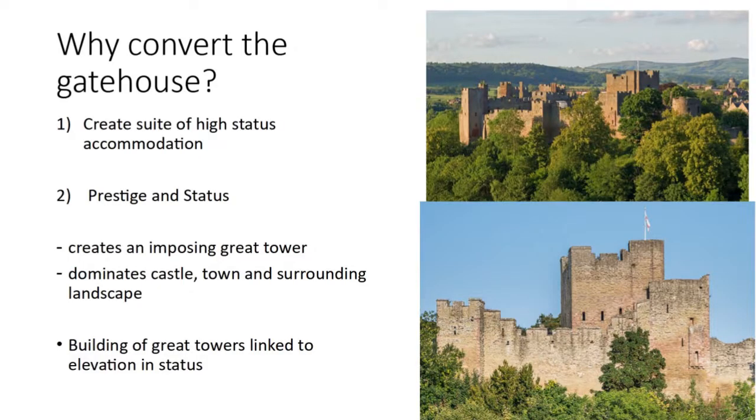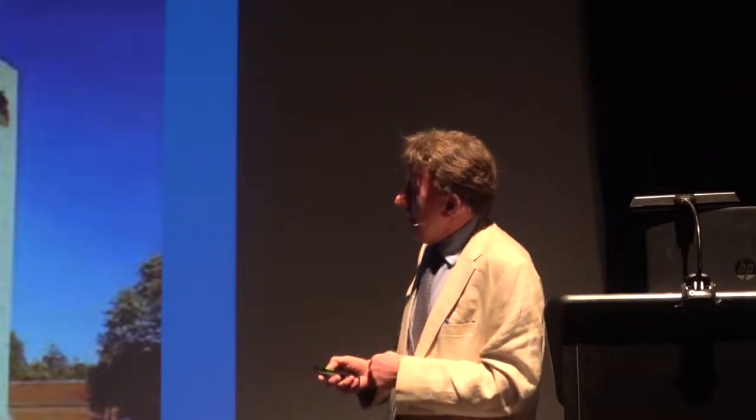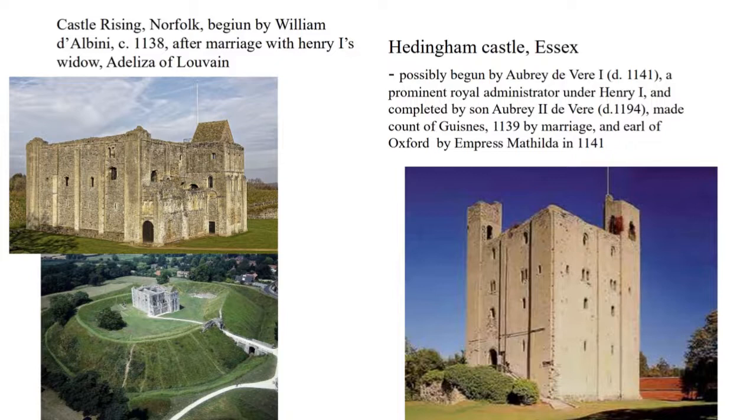So why go to all of this expense and trouble? Clearly it created high-status accommodation for the owner and created an imposing symbol of power dominating not only the castle but the town and the landscape. Studies of 12th century great towers have stressed the link between building these great keeps and elevation to comital rank — to earl's status. Castle Rising in Norfolk was built by William de Albini, who marries Henry I's widow Adeliza of Louvain and is made Earl of Arundel by King Stephen. Similarly, Aubrey de Vere — a man who made good under Henry I — possibly begins the keep at Hedingham; his son is made Count of Guînes in Flanders and then Earl of Oxford by the Empress.